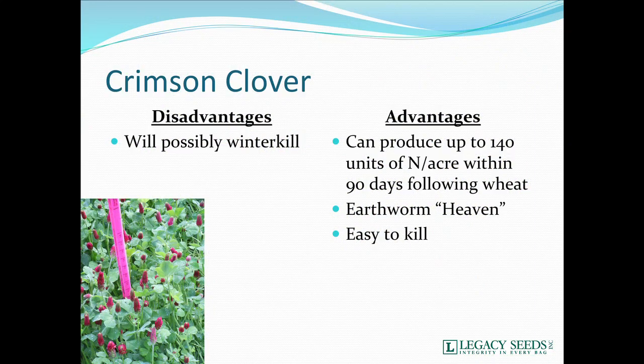Crimson clover — I'll go on record, this is my favorite cover crop nationally. It's my favorite because we can produce a whole lot of nitrogen in a short time period. It usually will winter kill, but last year we found crimson clover surviving the winter up in Green Bay, Wisconsin. Will it do that every year? No. But we can produce up to 140 units of nitrogen within a few months of following wheat — 90 days after wheat we've been able to measure up to 140 units of nitrogen.